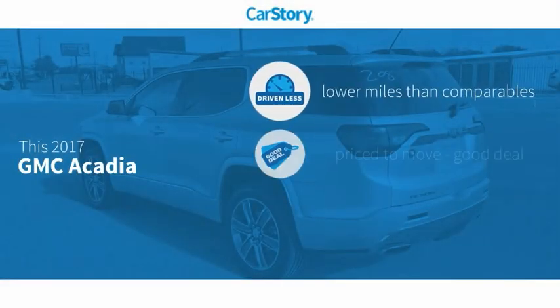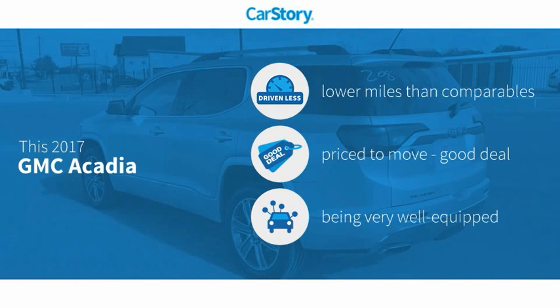Car Story Research indicates this vehicle as having lower miles with less wear and tear, a good deal, and loaded with features.